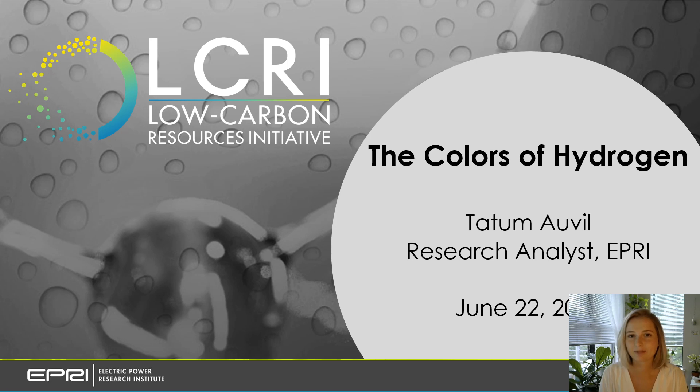Hello, my name is Kate Amalville, and I'm a research analyst on the Low Carbon Resources Initiative team at EPRI. The purpose of this brief video is to provide an overview of the colors that are often used to describe hydrogen.